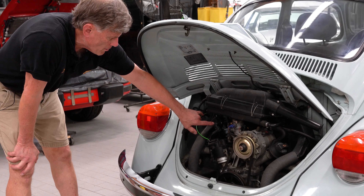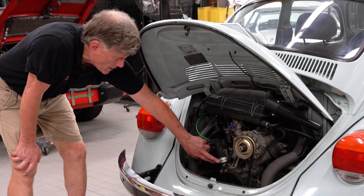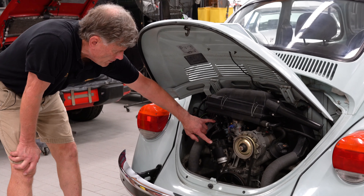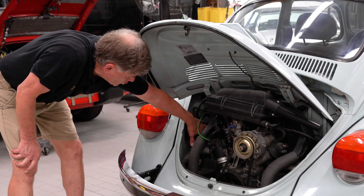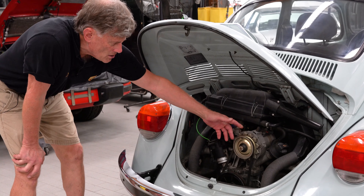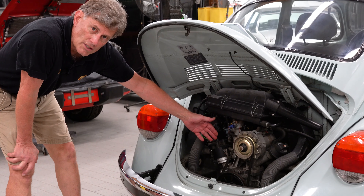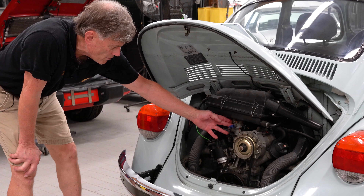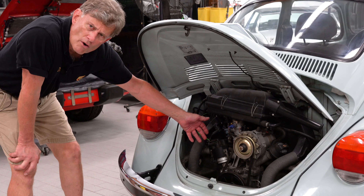Opening the engine compartment, we have — immediately you can see — the electronic ignition, electronic distributor, and the coil pack to fire, along with the throttle body for the fuel injection. Plus it's got an alternator. You've got a reliable car that starts every single time, never will fail, no carburetion to fool with whatsoever. And it's got hydraulic lifters, so no more valve adjustment.